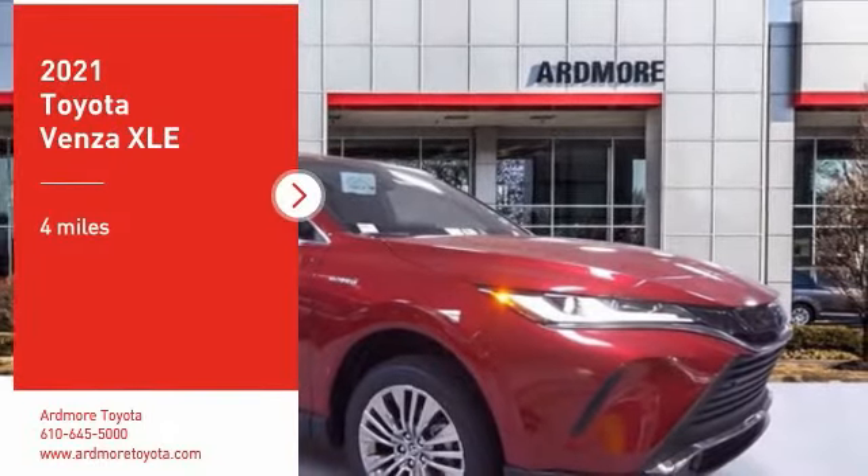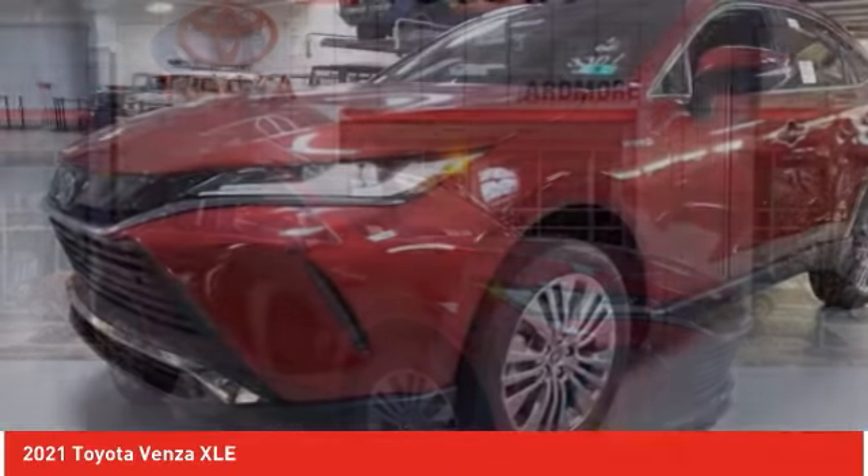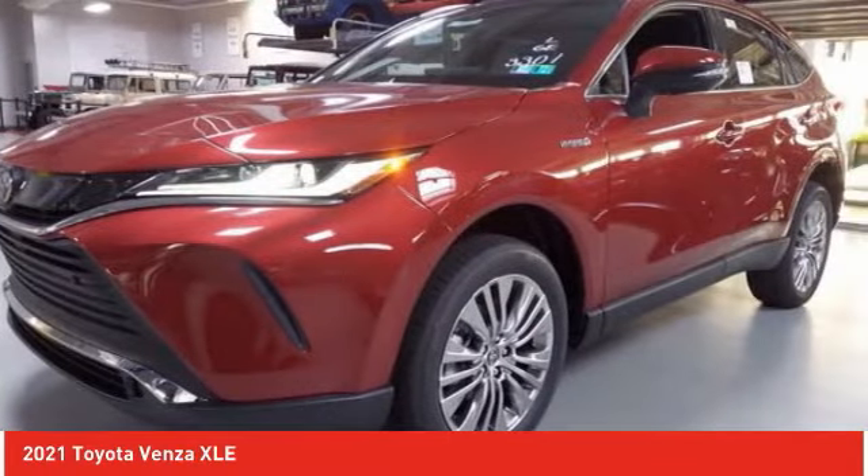Stop by and take a look at the 2021 Venza. Toyota Venza blends the attributes of a crossover SUV with those of a wagon.